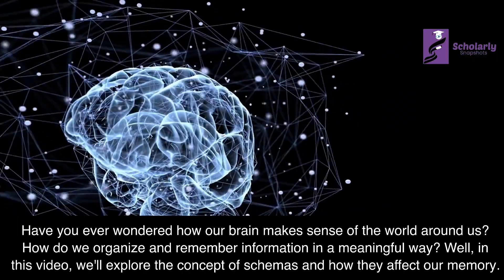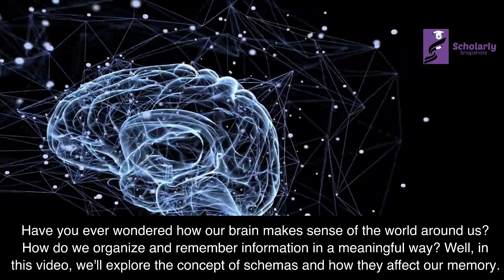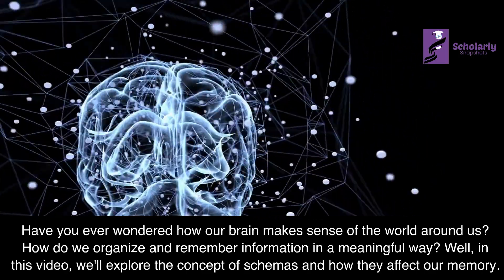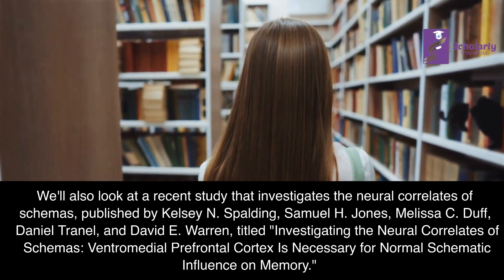Have you ever wondered how our brain makes sense of the world around us? How do we organize and remember information in a meaningful way? In this video, we'll explore the concept of schemas and how they affect our memory. We'll also look at a recent study that investigates the neural correlates of schemas.